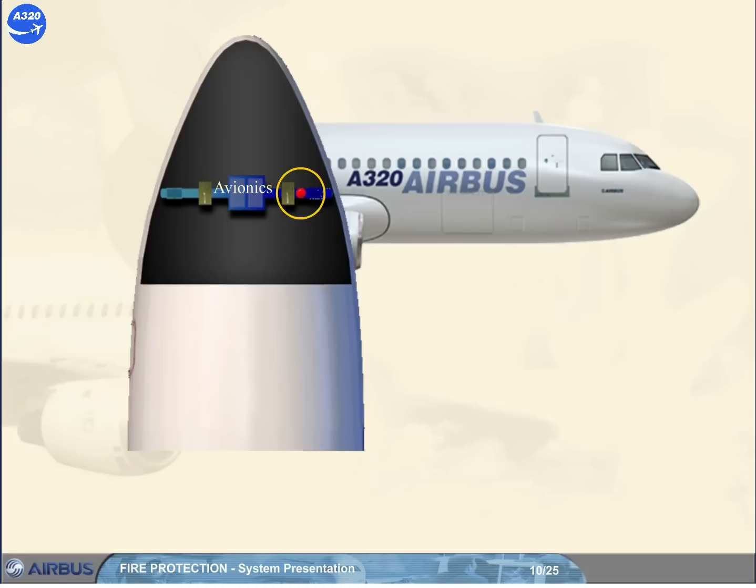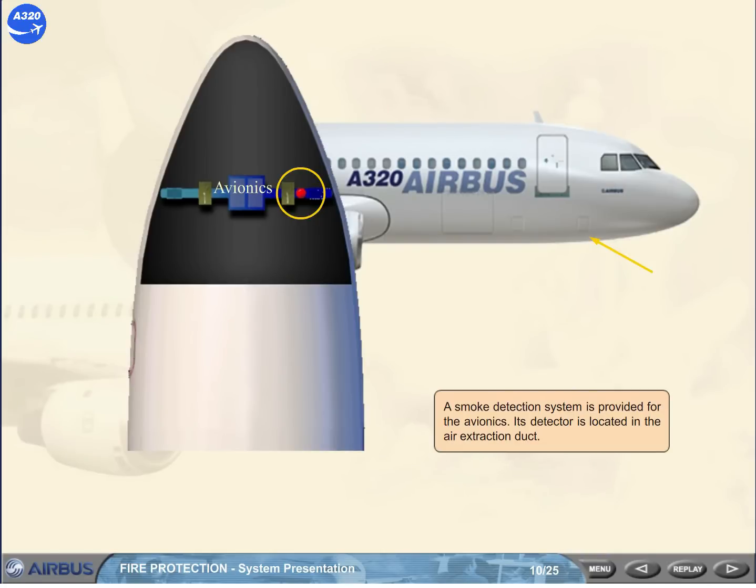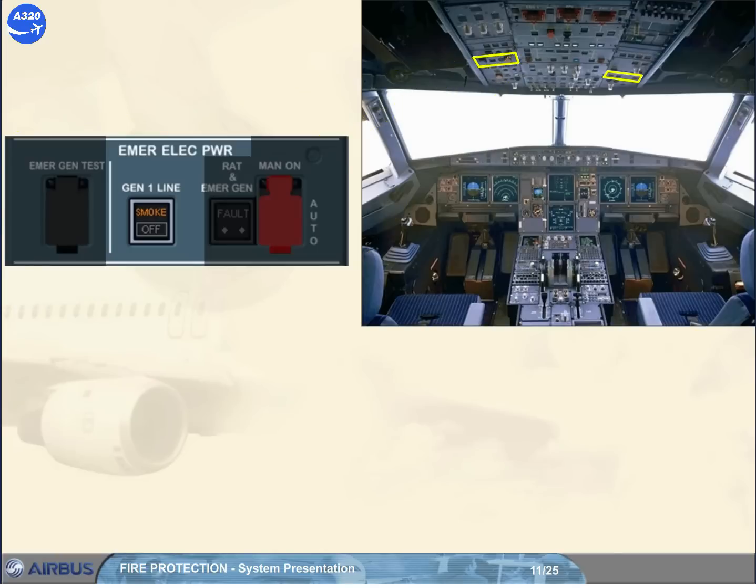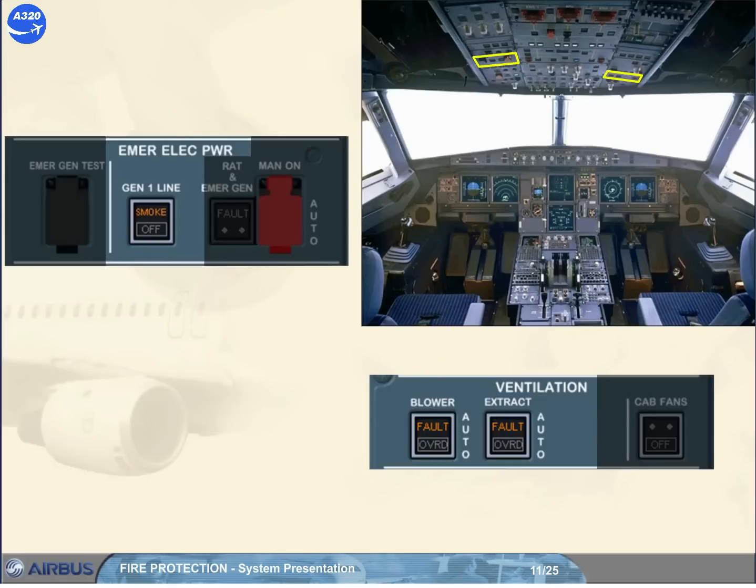A smoke detection system is provided for the avionics. Its detector is located in the air extraction duct. The indications for avionics smoke are located on two panels in the cockpit: the emergency electrical power panel, in order to electrically isolate the faulty equipment (refer to the electrical system), and the ventilation panel, in order to evacuate the smoke (refer to the ventilation system).